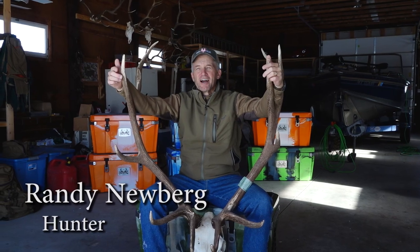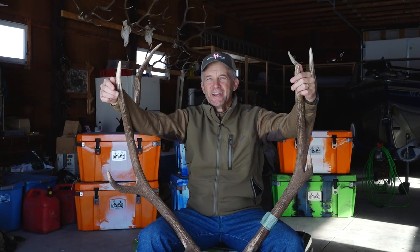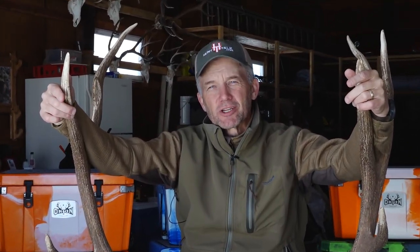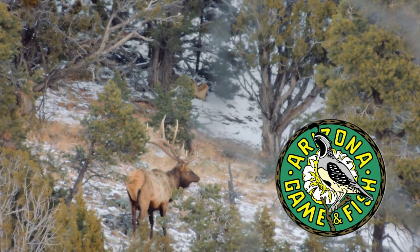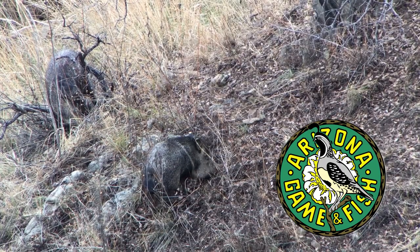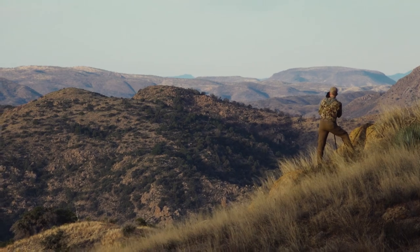Hey folks, Randy Newberg here. I'm in my shop in Montana on a cold January day, getting ready for my Arizona hunting applications. I'm dreaming about another really nice Arizona bull like you see here. Arizona is the place of elk hunters' dreams, but if you want to go and hunt all kinds of cool species and neat places, we're gonna show you how you can do that in Arizona.